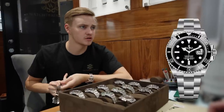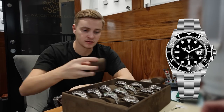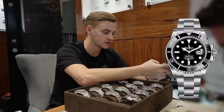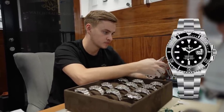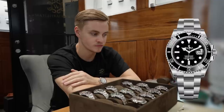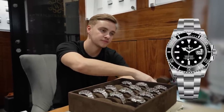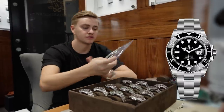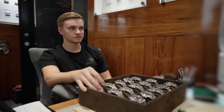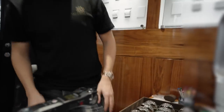How would you like to pay? Bank transfer, that's fine. Do you want to take it today? I'll probably have a think - what's the best price? It would be £14,000. And just for reference, what would be the best on the unworn? £12,800 - £250 off both of them. Are you open tomorrow? We're open 10 till 5 tomorrow. I think to be honest it's most likely going to be this one. Just give me a shout - we'll sort it tomorrow.